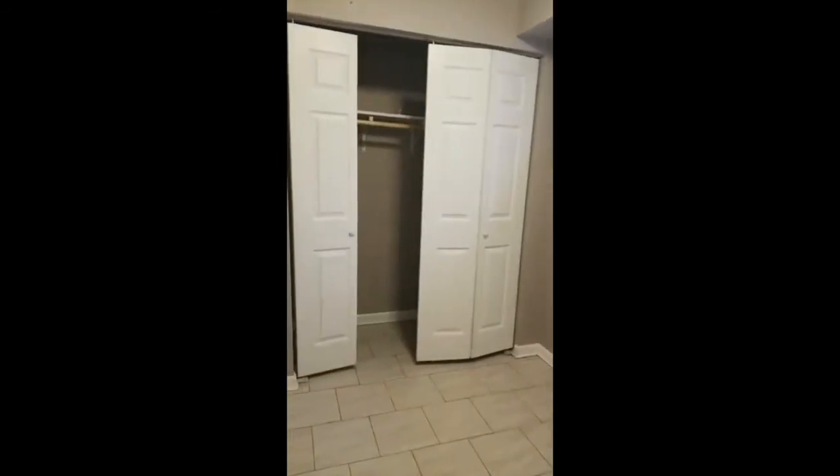Here's the second room — you can use it as an office, a study, a sitting place, or storage. It has a closet as well, but it's not as big as the other rooms.